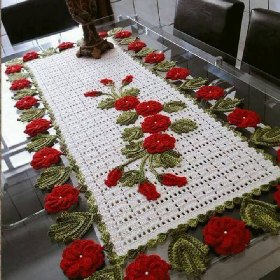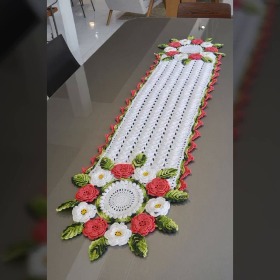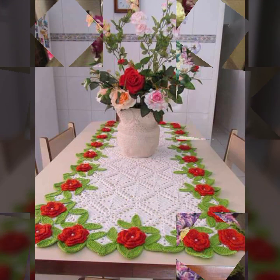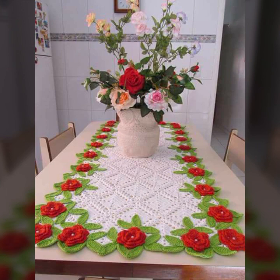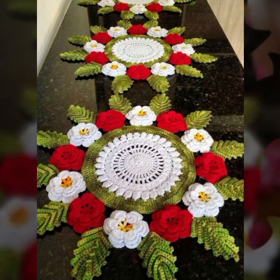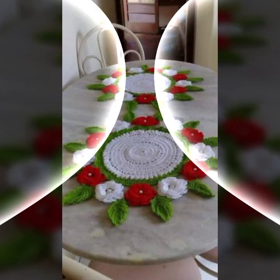How was the video? How were the designs of beautiful and trendy crochet table cover designs — beautiful designs, beautiful ideas, beautiful color combinations? Every design is most beautiful and most trendy. Thanks for watching my video. See you again with a beautiful collection. Till then, Allah Hafiz.